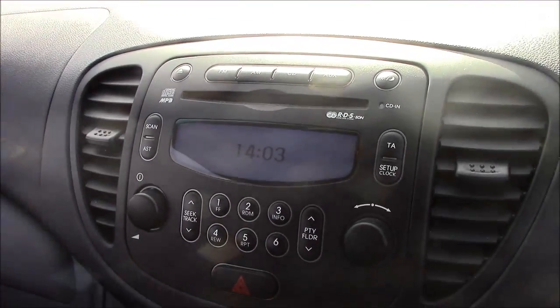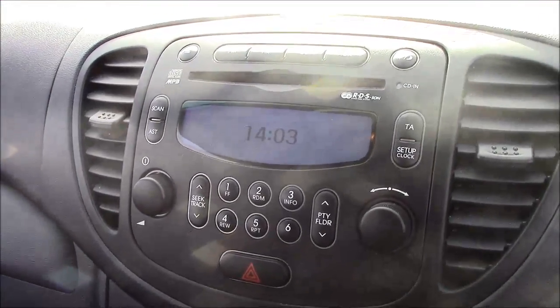Jumping inside the vehicle, to the right hand side of the steering wheel you'll find all your various lighting controls. Moving onto the centre console, this is your CD radio display. You can also stream your media straight to the car with the use of an auxiliary cable.